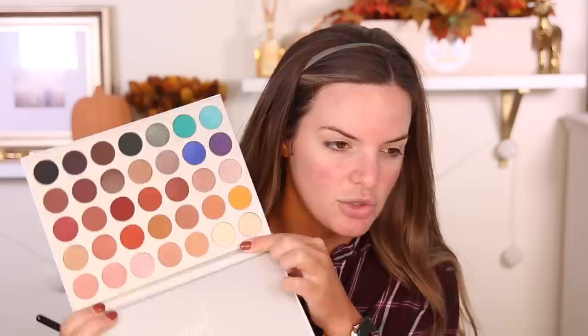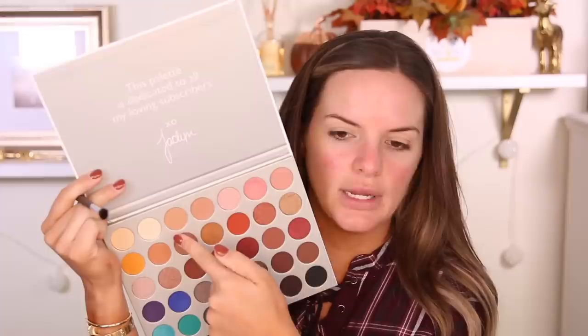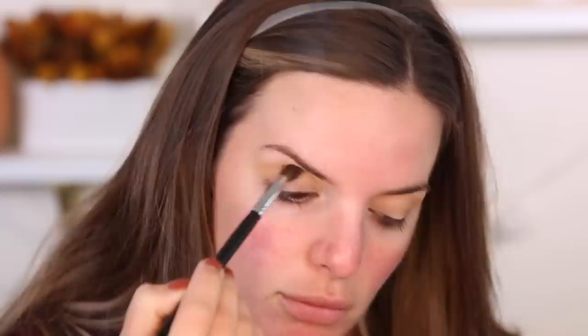I'm setting my lid with a powder because the two lighter shades look like they have some shimmer, so I like to set with a matte base first. Then I'm going into this brush I purchased from Morphe at Ulta — the Morphe M505. I'm going to take the shade Silk Cream right into my crease with that Morphe brush. I think this is a really pretty color — it's applying really well with no fallout in the palette.